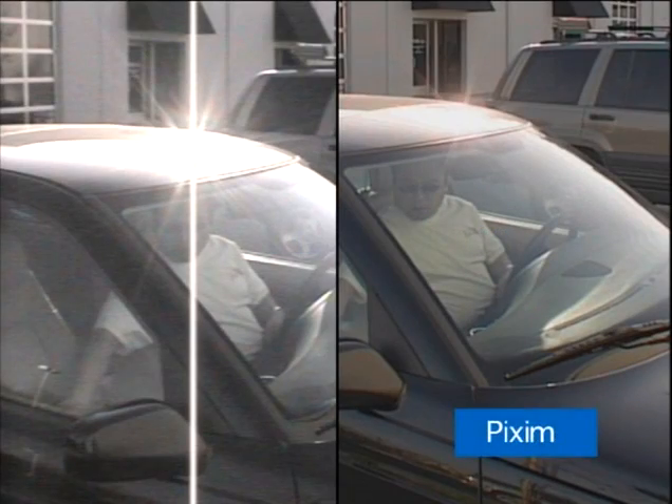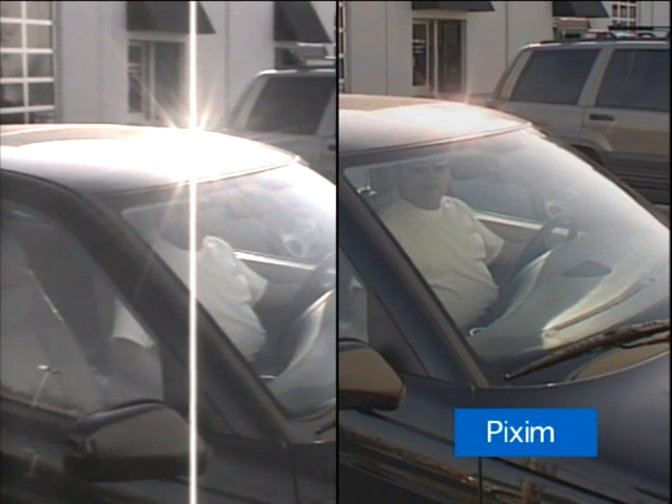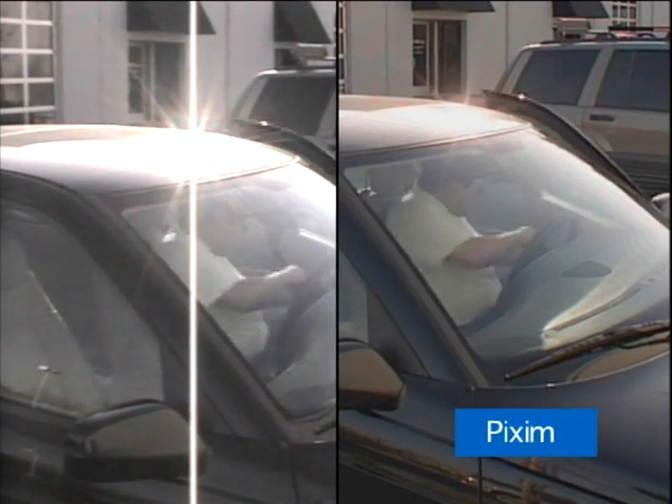Pixim based cameras have zero blooming and zero smear. You'll notice the picture on the Pixim camera on the right — we can see the bad guy's face, the details of his car, and the building behind him. With the CCD based camera on the left, we lose all of the detail in the picture.